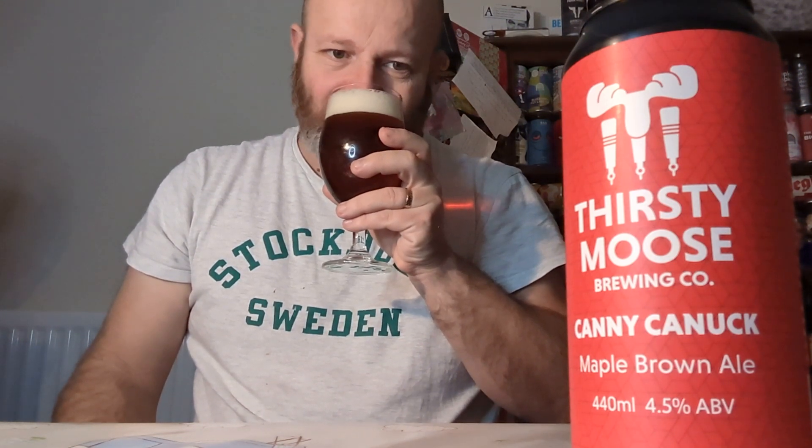Let's get the aroma. Malty and biscuity comes to mind. They're calling it a woodland aroma, and yeah, I suppose tree bark could be there. Moss growing on the trees as well - could be there.